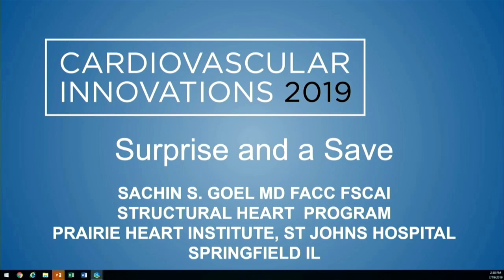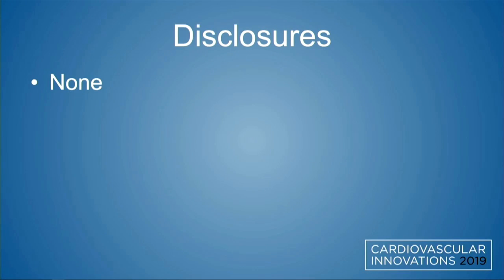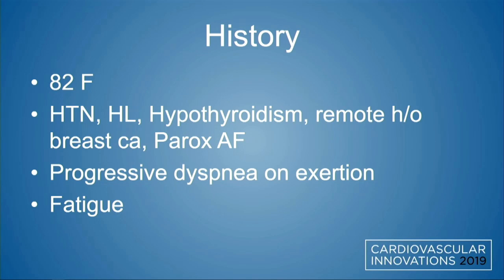This is a surprise and a save, no disclosures. Our patient is an 82-year-old female with a history of hypertension, hyperlipidemia, hypothyroidism, a remote history of breast cancer, paroxysmal AFib, who presented with progressive worsening dyspnea on exertion and fatigue.